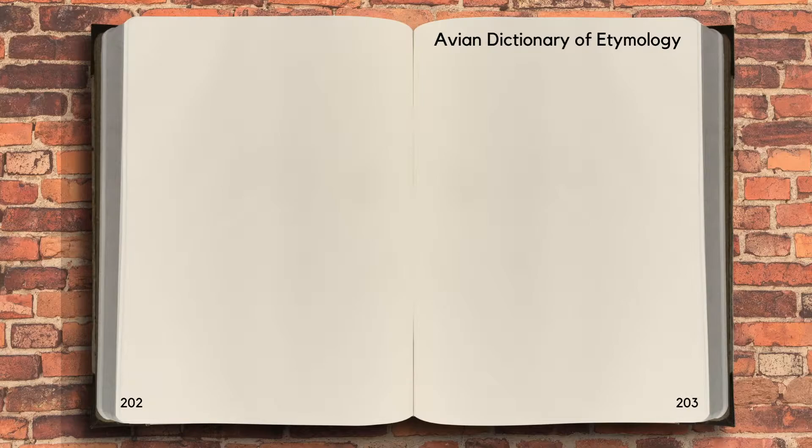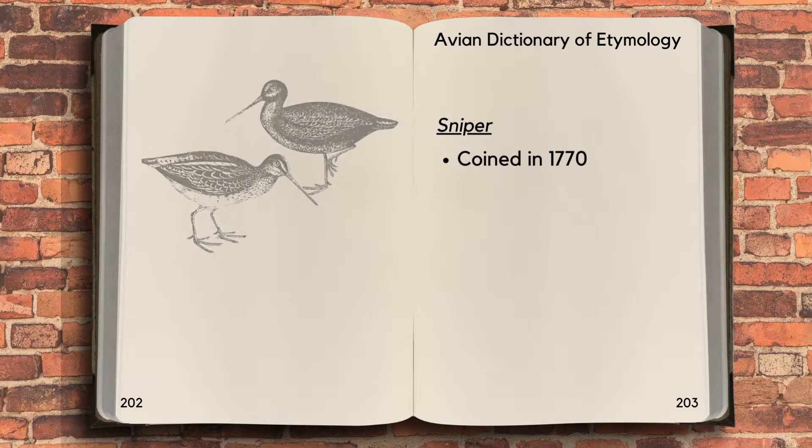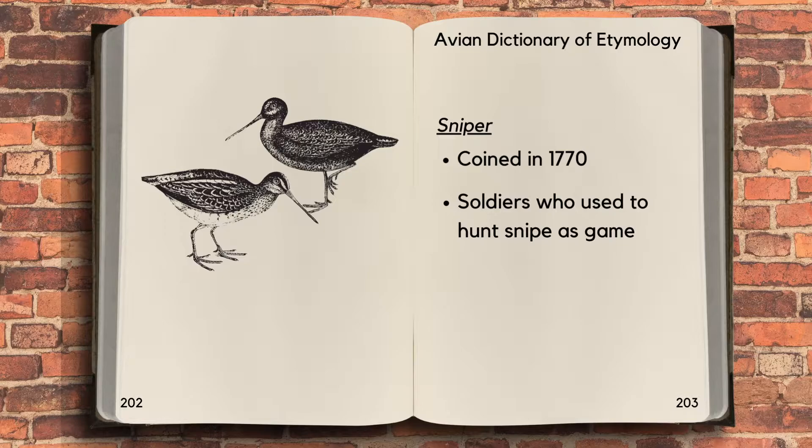Interestingly, the word 'sniper' was coined in 1770 by British soldiers in India who used to hunt snipe as game.